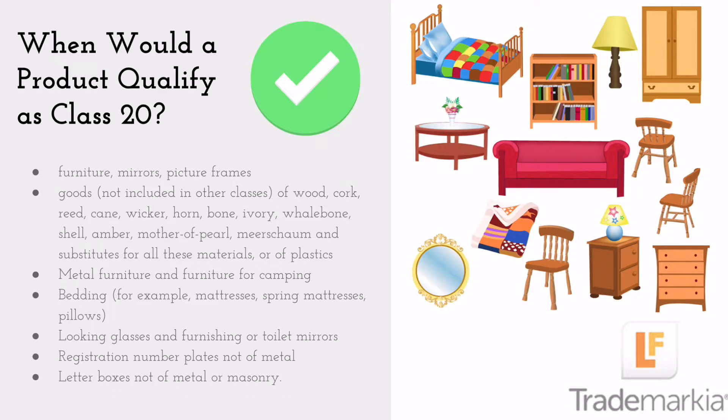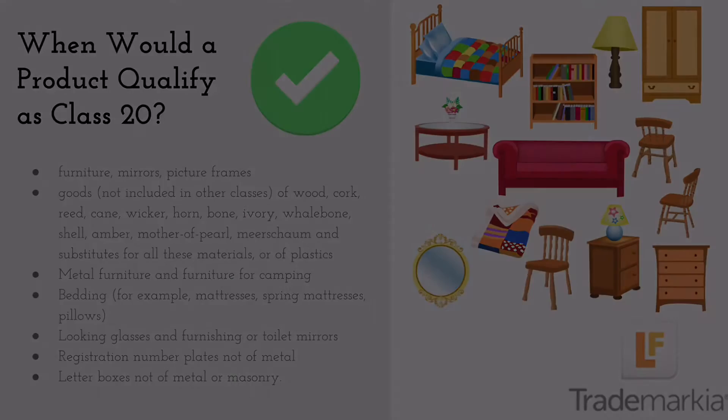Metal furniture and furniture for camping, bedding — for example mattresses, spring mattresses, pillows — looking glasses and furnishing or toilet mirrors, registration number plates not of metal, letter boxes not of metal or masonry.